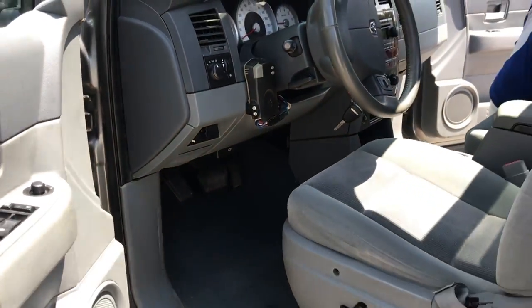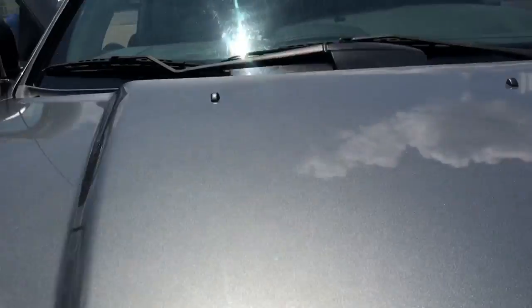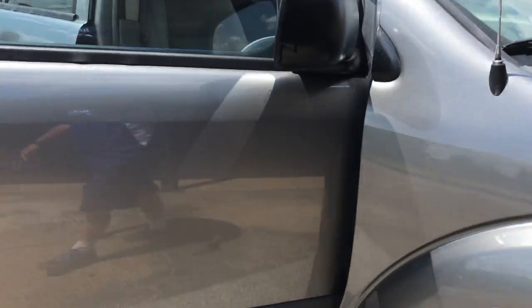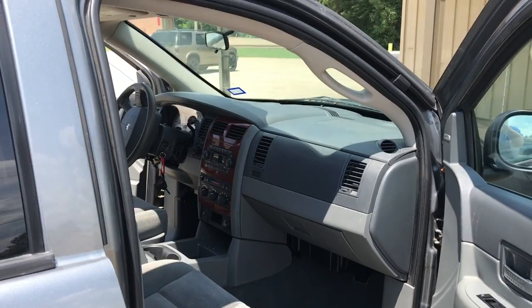This vehicle belongs to a widow who lost her husband. She doesn't need the vehicle anymore and bought herself a smaller car.